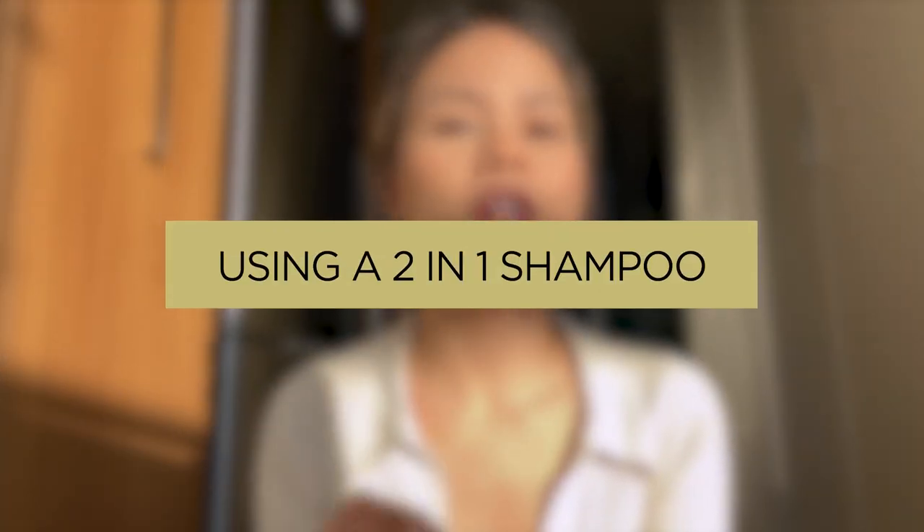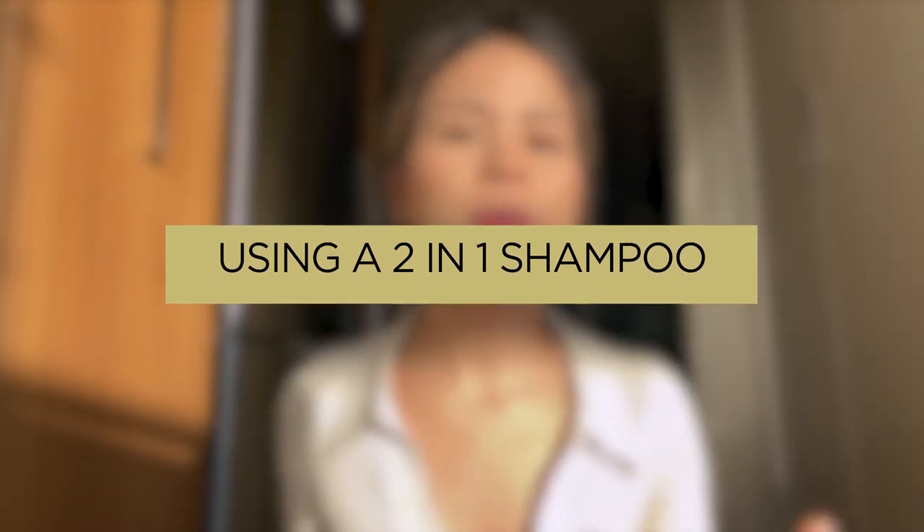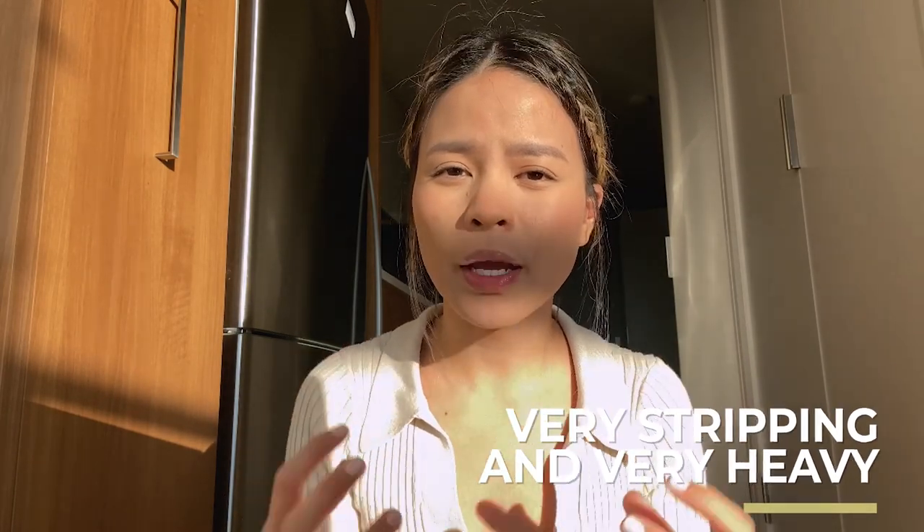Number two is using a two-in-one shampoo. It sounds super convenient, but when it comes to two-in-one shampoos — like a combination of shampoo and conditioner, or products for your hair and body all in one — they're often very stripping and very heavy for your skin, and they clog your pores. So be very careful with those kinds of two-in-one products.